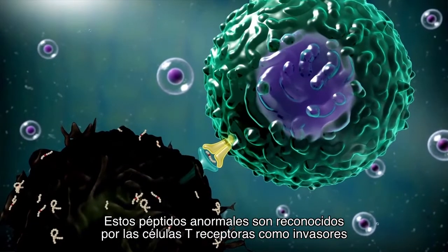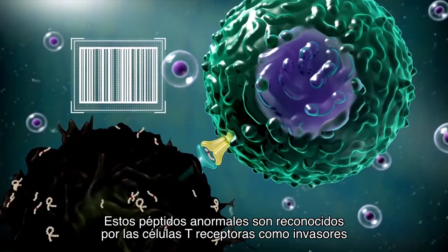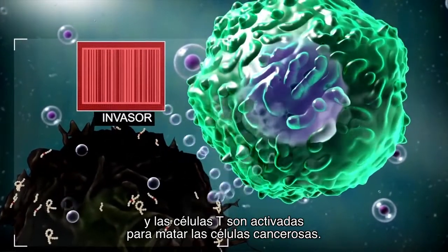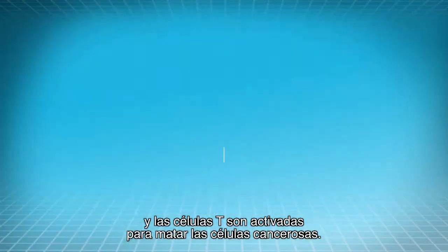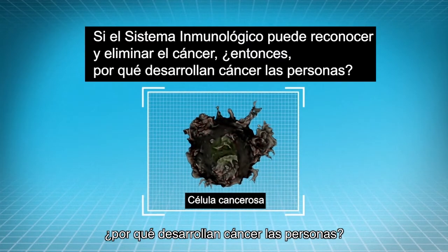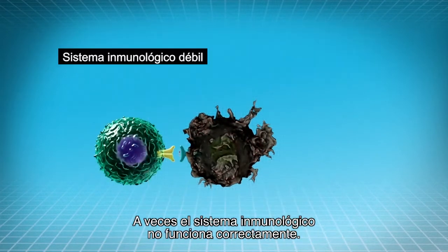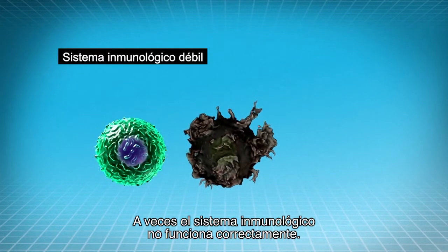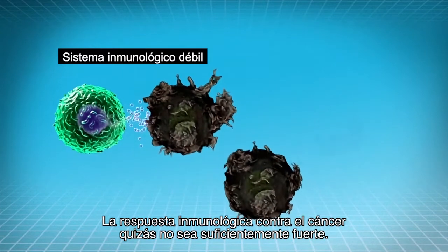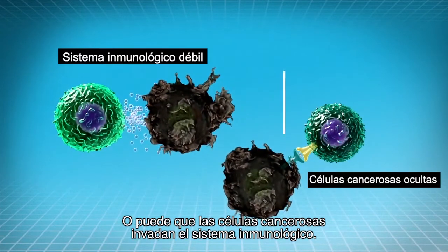These abnormal peptides are recognized by the T cell receptor as foreign and the T cells are activated to kill the cancer cells. But if the immune system can recognize and eliminate cancer, then why do people develop cancer? Sometimes the immune system fails to do its job. The immune response against cancer may not be strong enough, or cancer cells may evade the immune system.